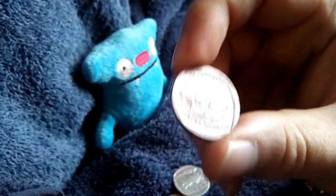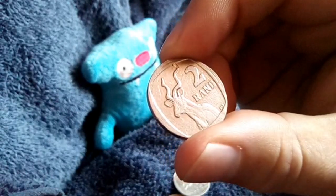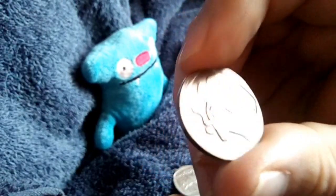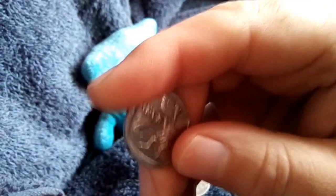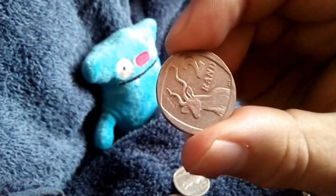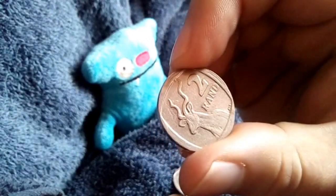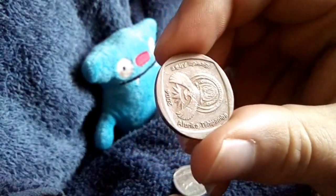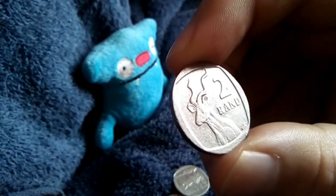This 2 Rand struck me as odd. It's a normal 2 Rand, nothing special about it, however it's 2004. I couldn't put my finger on why this 2 Rand seems strange to me. When I searched up 2004 2 Rand, pictures of the 10 Years of Freedom or 10 Years of Democracy 2 Rand came up — the one with a flag on it. That's why this coin looks strange to me: I don't think I've seen a kudu 2 Rand for 2004; I've only ever seen the flag '10 Years of Freedom' 2 Rand for 2004.